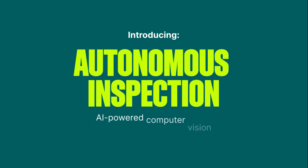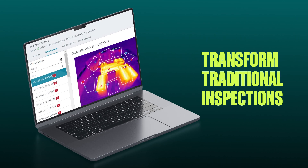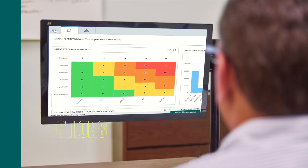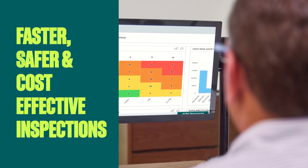Introducing Autonomous Inspection — an AI-powered computer vision software that's part of GE Vernova's APM software suite. It helps transform the traditional inspection process, using cameras and artificial intelligence to automate manual inspections. The result? Faster, safer, and more cost-effective inspections.